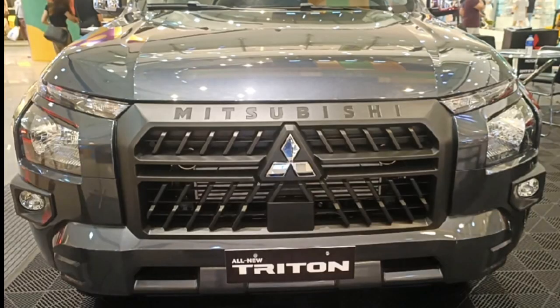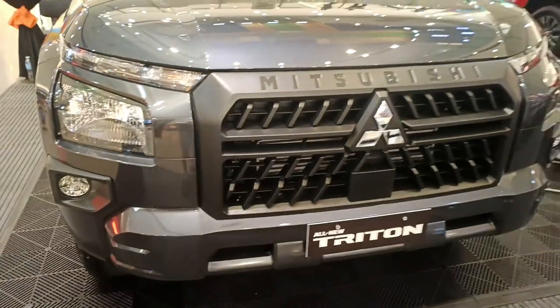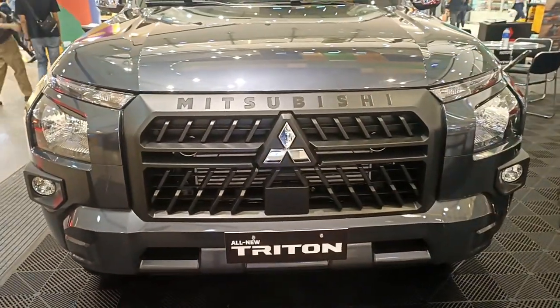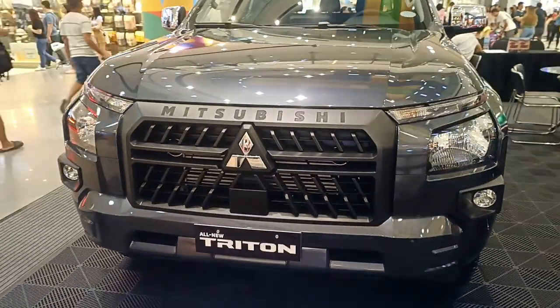Looking closely at the front, you'll notice the Mitsubishi name engraved on the upper part of the logo. The new grille design offers more advantage for the engine's cooling system. The headlights, park lights, and DRL arrangement remains on the upper portion — it's just that they look bulkier now.